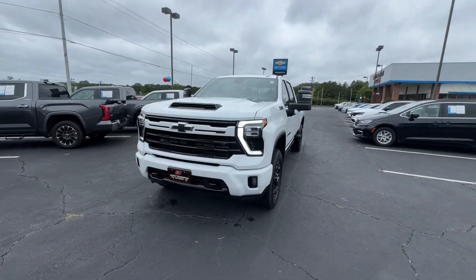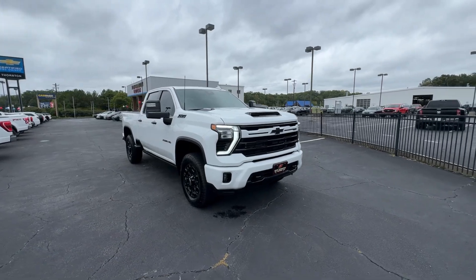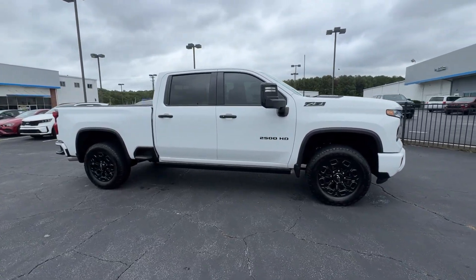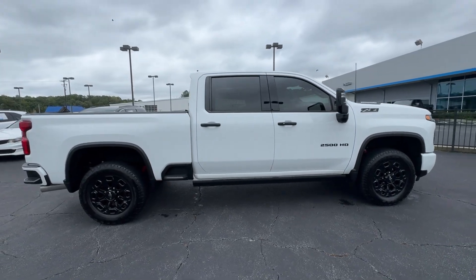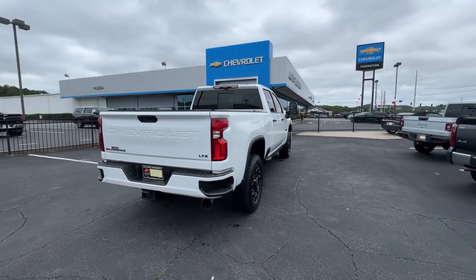Introducing the 2024 Chevrolet Silverado HD. This vehicle is an outstanding buy with fewer than 20,000 miles on the odometer. Aim higher than ever in the all-new Silverado pickup, the truck that digs deep to give you more of what you want and need.